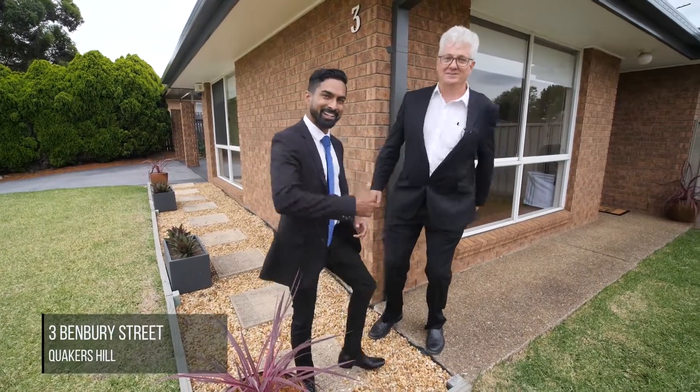Hi, I'm Big Steve and I'm Little Sam, and we're from Australian Real Estate Quakers Hill. Welcome to number three Benbury Street, Quakers Hill. Let's go and have a look. Let's go check it out.